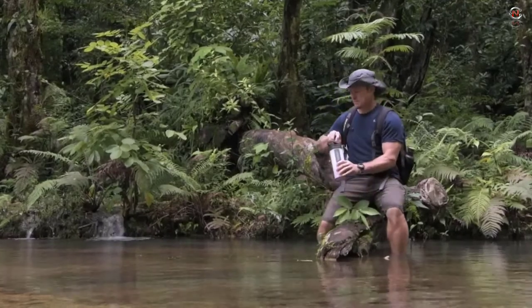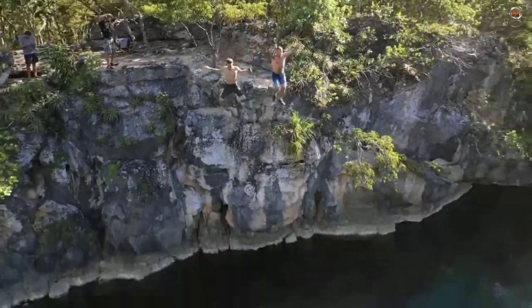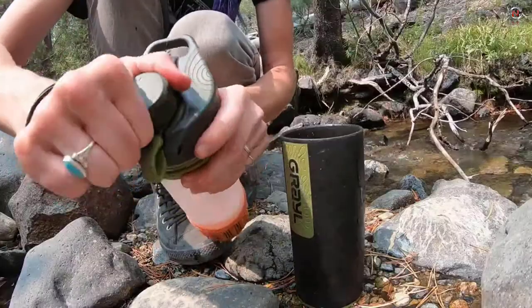The application is simple — simply fill the bottle with water, secure the cap, and begin drinking. There's no need for pumping, squeezing, or sucking. That's most likely at the top of the list of innovative camping equipment on the market. Grail Geopress water purification bottle price range starts at $116.